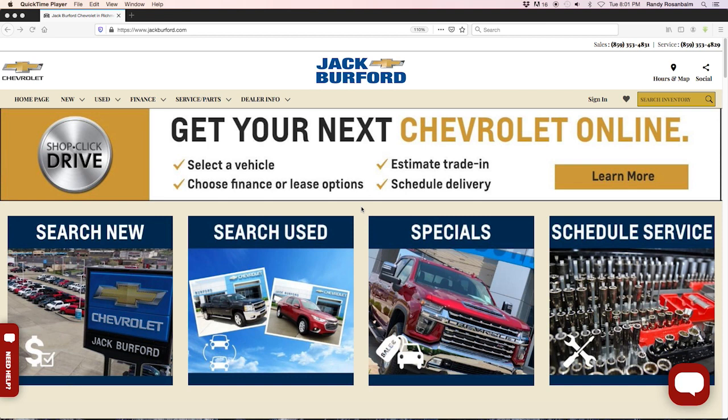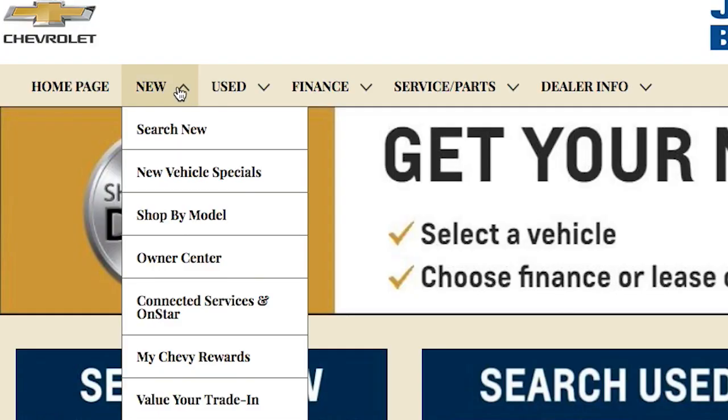You can do 98% of the buying process right from your laptop, home computer, or your phone at Shop Click Drive. So say you want to hunt for a new one — let's check out the new vehicle specials.